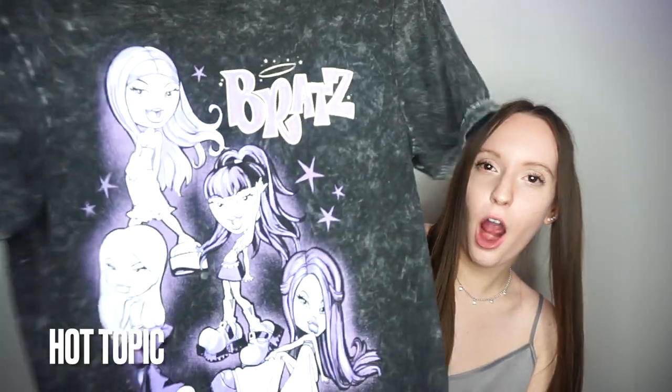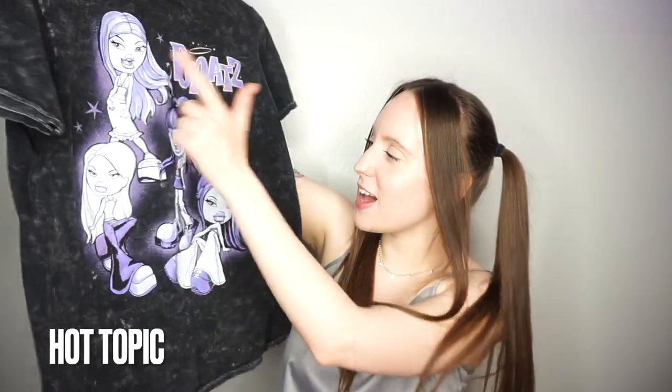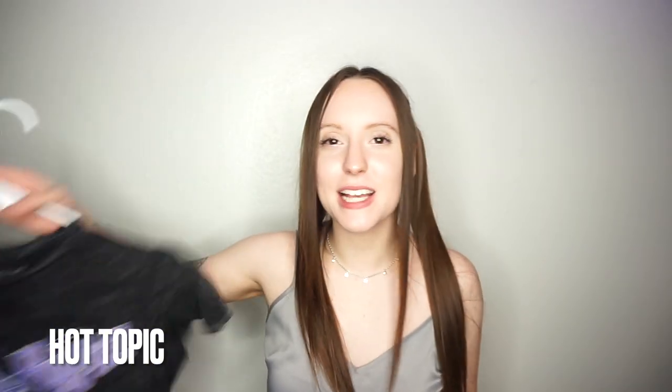While we are talking about the Bratz line from Hot Topic, look at this t-shirt I got — are you kidding me? We've got Chloe, Yasmin, Jade, and Sasha living their best life. I love purple and I love these type of vintage washed shirts. This is just so cute, I'm literally obsessed with it.